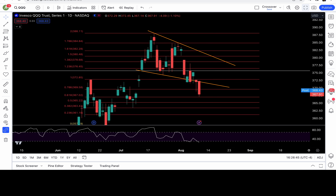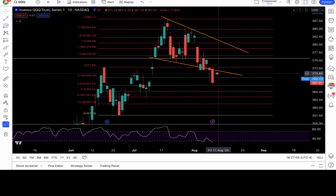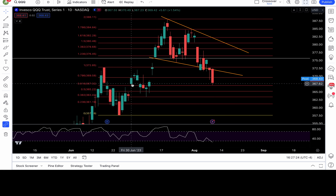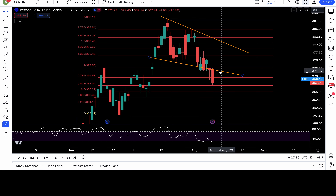Let's move on to the Triple Q. We got the breakdown of this triangle pattern yesterday, and today it showed some beautiful follow-through. Look where it bounced — around the 367 level, which is a 61.8 fib level. We finally closed below the 78.6 fib level at 369.5. If you are a bull, you need to recapture 369.5, then get back into the triangle above 371.8 and 373.